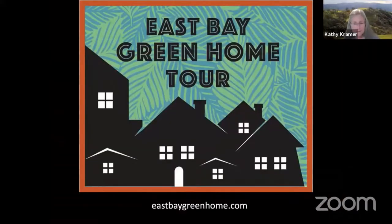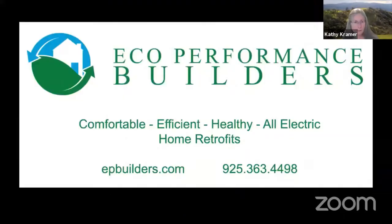I'm mentioning this because our companion event, the Green Home Tour, is coming up on June 6th and 13th. Our home — Mike's and mine — is going to be featured. We're the first home on the tour, and I'd encourage you to register. It's virtual and free. We'll be talking about our heat pump and our induction stove.